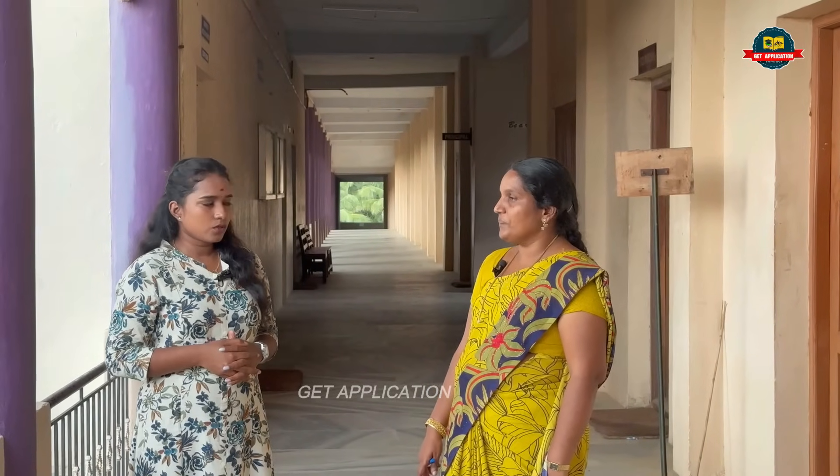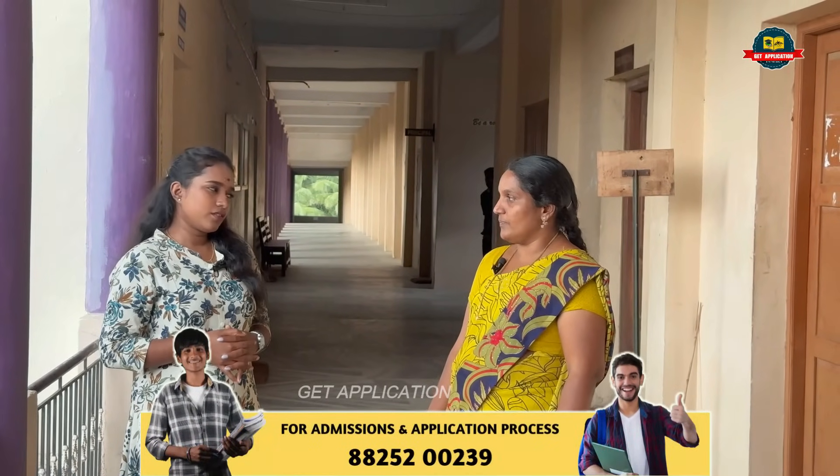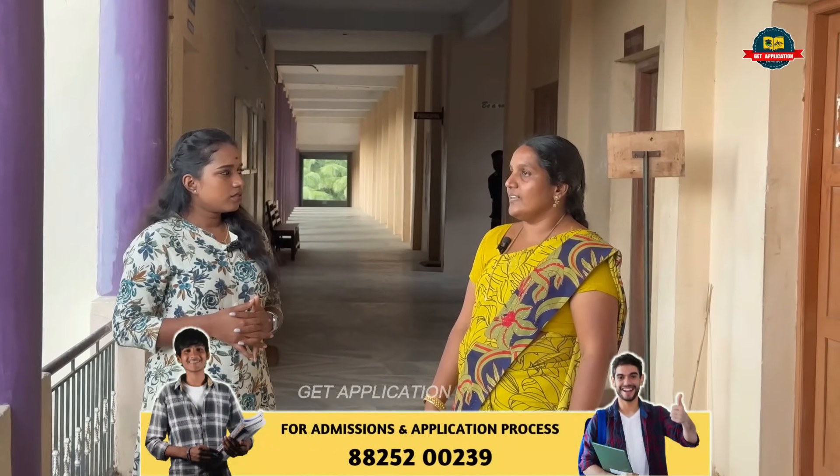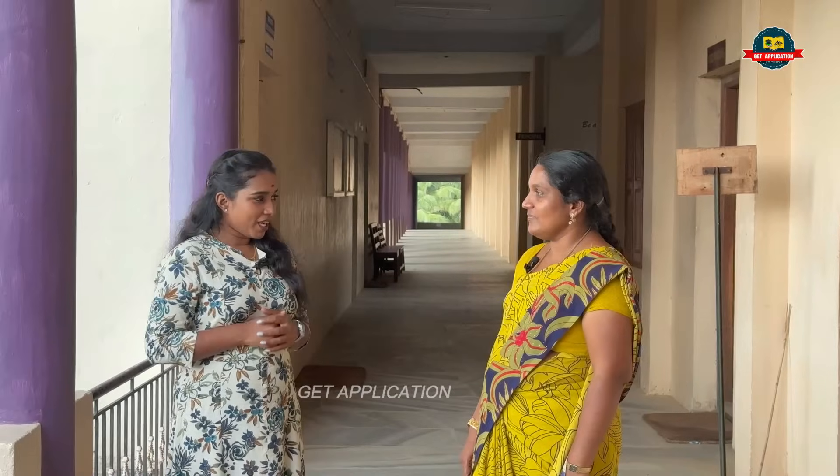Then, Mechanical Engineering. Electrical and Electronics Engineering. Electronics and Communication Engineering. Then, Computer Science Engineering. Then, Robotics and Automation. There are also two PG courses: MCA and MBA.